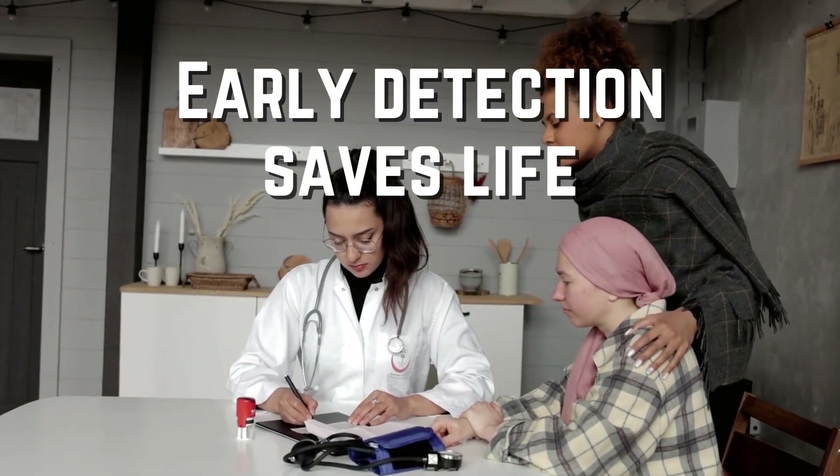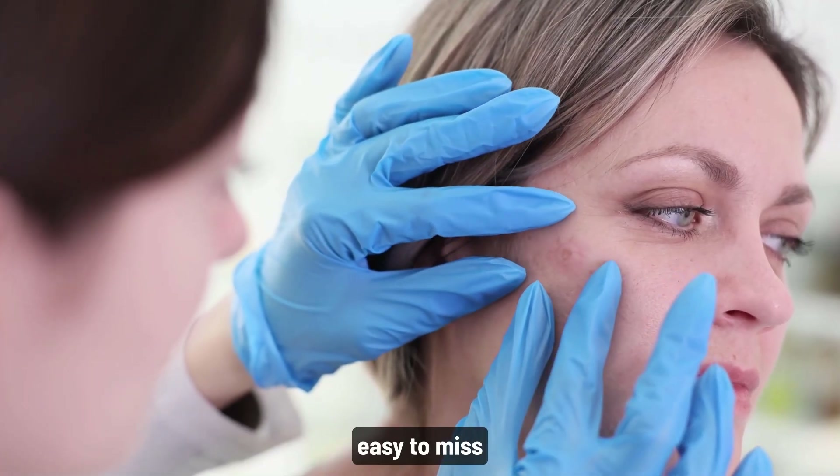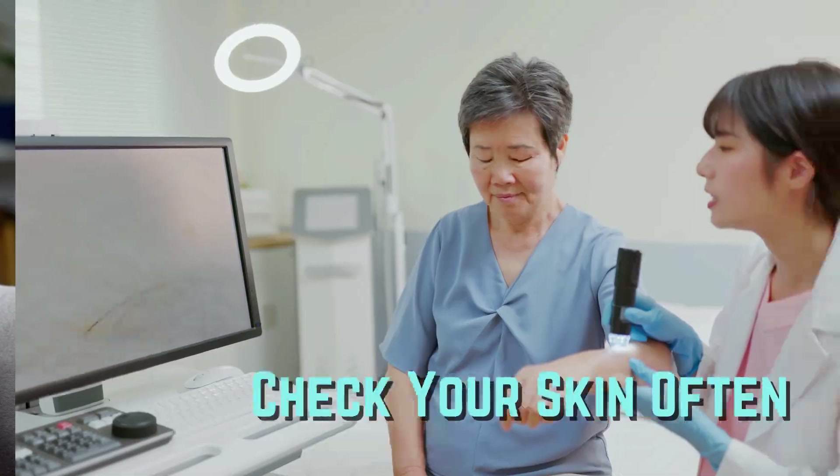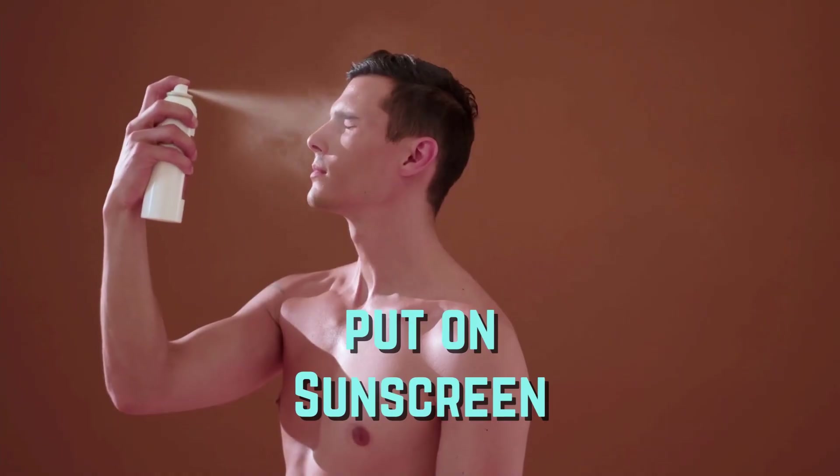That's why catching it early is everything. Melanoma starts as something small and easy to miss, until it isn't. Check your skin often, examine any suspicious spot, and don't skip the sunscreen.